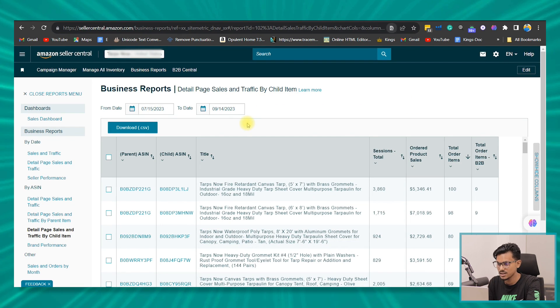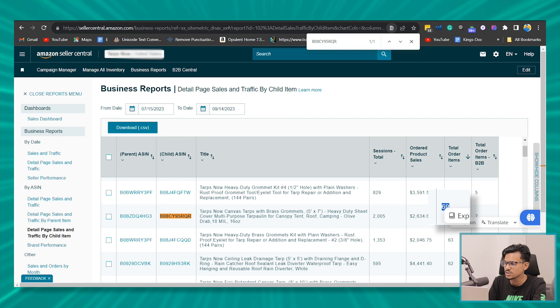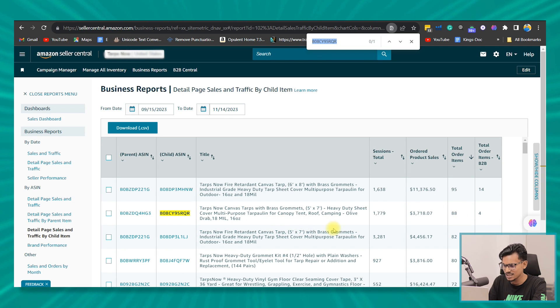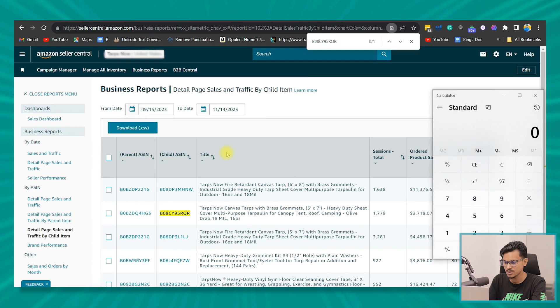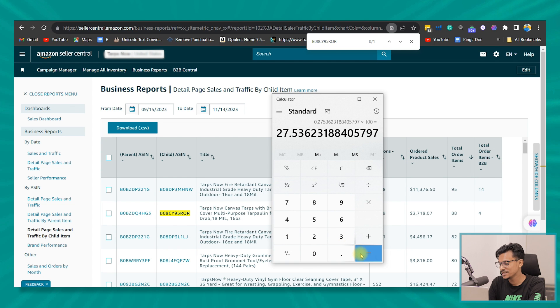Before A+ content it was 69 items sold, and after it's 88. The sales increased! So Amazon is not lying. Let me calculate the percentage: 88 minus 69 is 19, divided by 69 — that's 27%. Wow, Amazon is not lying.